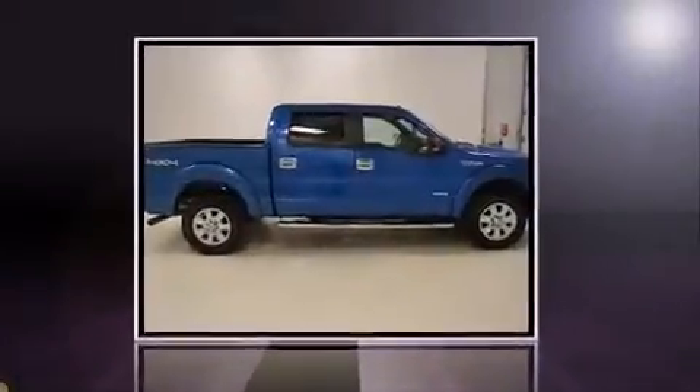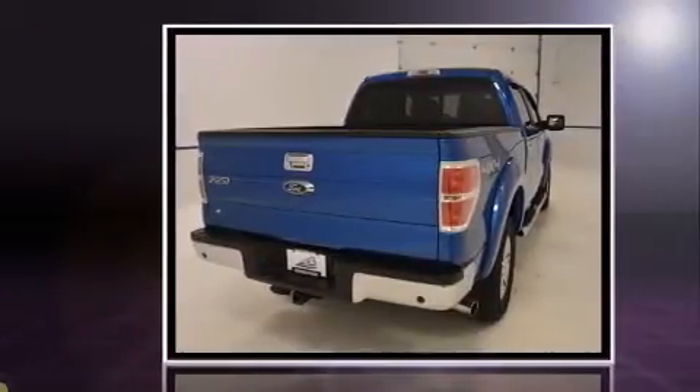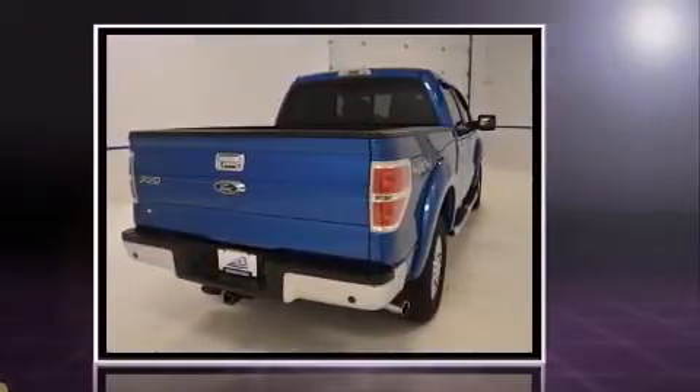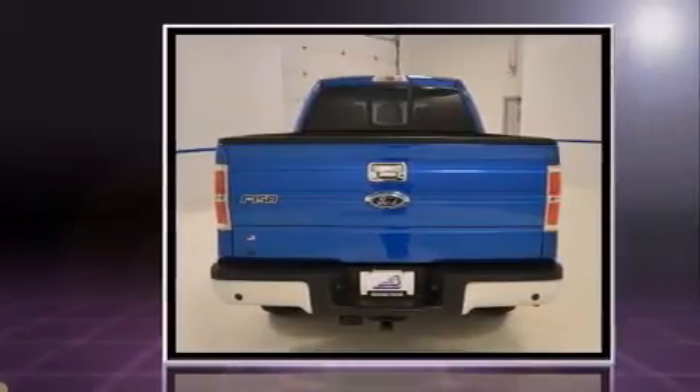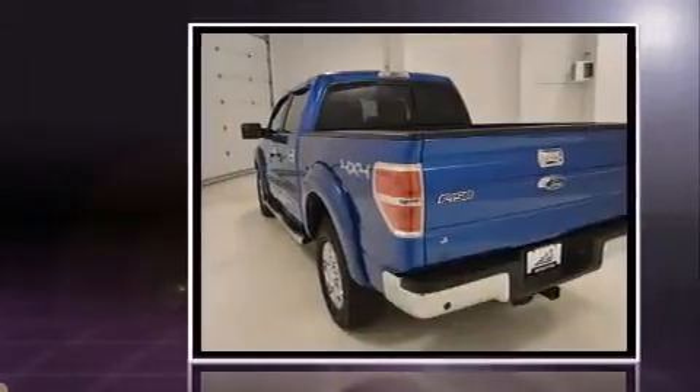Step into the 2012 Ford F-150. With less than 30,000 miles on the odometer, you can be confident that this pre-owned vehicle will provide you reliable transportation. It features an automatic transmission, four-wheel drive, and a 3.5-liter six-cylinder engine.